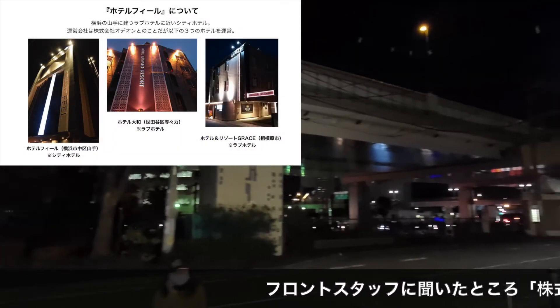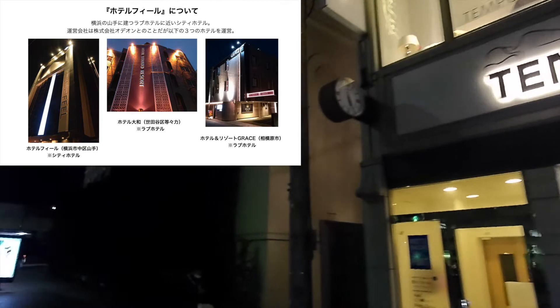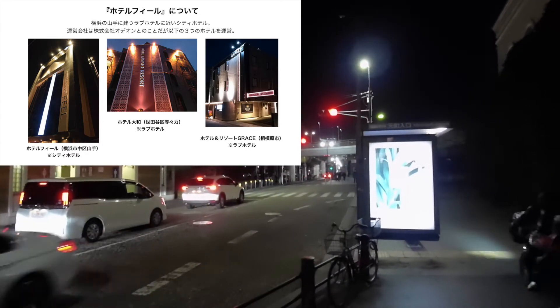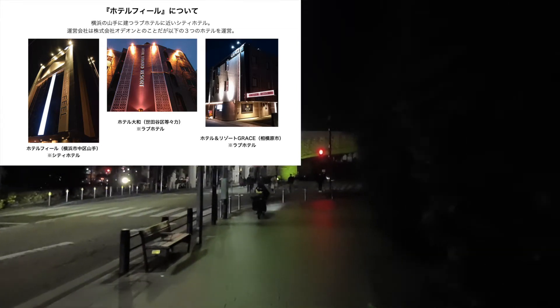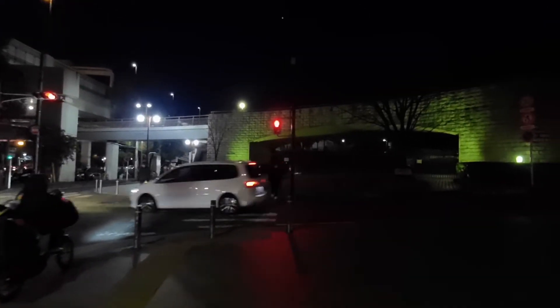ホテルフィールを運営する会社を調べたんですが、結局わからなくて。こういったラブホテルチックな会社って、運営会社はわからないケースが多いんですが、過去の求人情報などを見ると、世田谷区のホテルヤマトや相模原のホテル&リゾートグレイスなどと一緒に求人していることがわかったので、この3つのホテルは運営会社が同じかなと。ラブホテルの運営会社は大人の事情で表に出てないところも多いので、これ以上は追求せず割愛させていただきます。